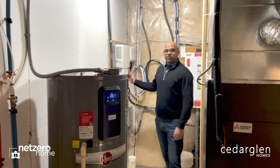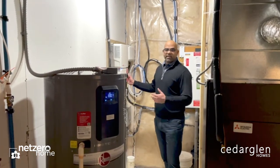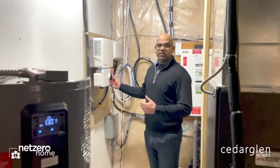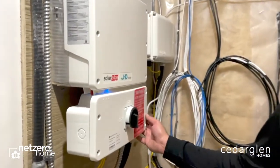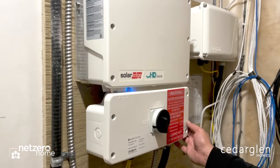With this solar inverter, this is where the solar array energy is captured and brought into the home. We can monitor the energy usage via the SolarEdge app.